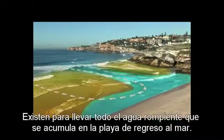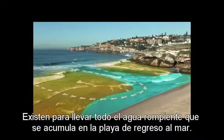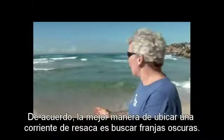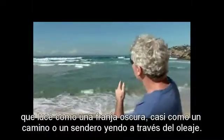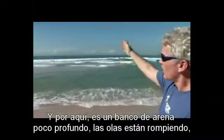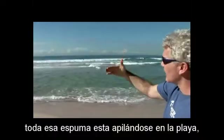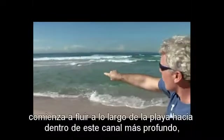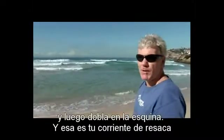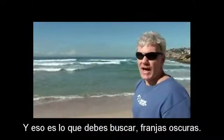Rips exist to take all the breaking water that's piling up on the beach back out to sea. The best way to spot a rip is to look for dark gaps. Right behind me, we've got a nice rip that looks like a dark gap, almost like a road or a path going through the surf. Over here it's a shallow sandbar — the waves are breaking, all that white water is piling up on the beach, starts flowing along the beach in this deeper channel, and then turns the corner — and that's your rip. That's what you look for: dark gaps.